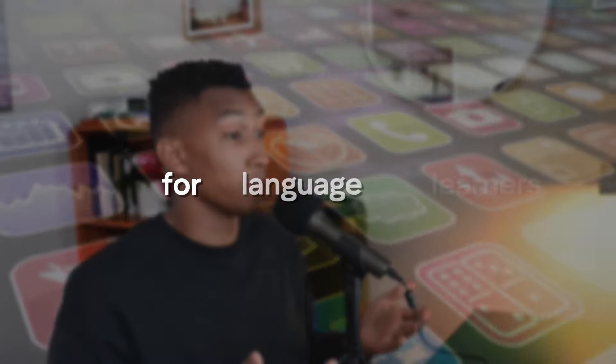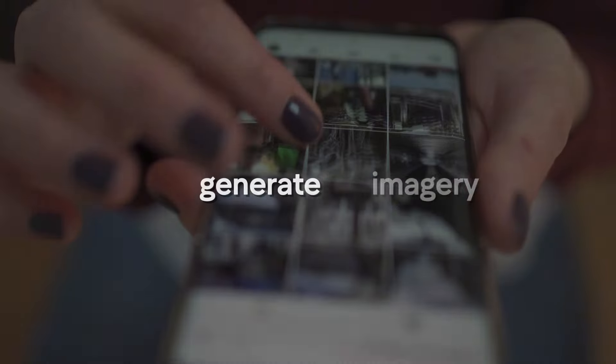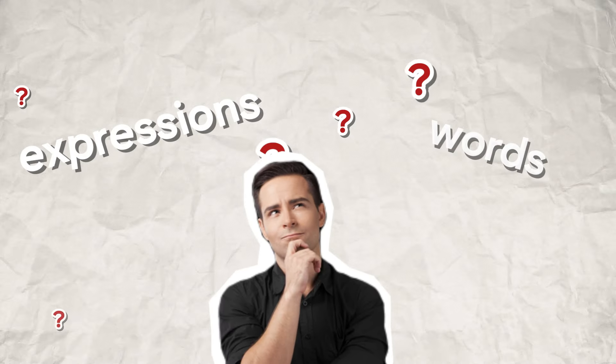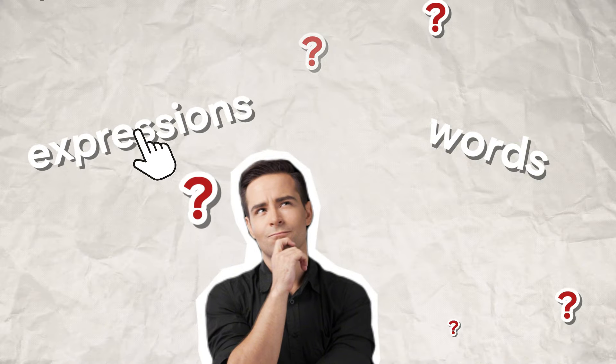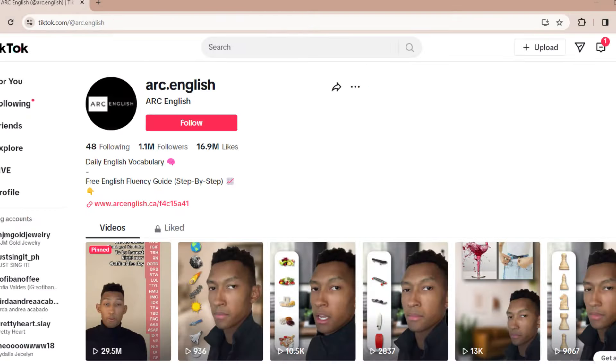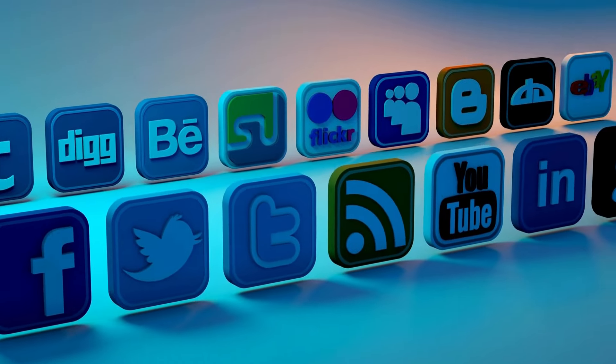The most efficient way to do this is by using an application for language learners. FluentU is a good one because apps like these will generate the videos, have the subtitles, and if there's ever an expression or word you don't understand, you can simply click on it and it will give you the complete breakdown — the translation, definition, and everything. I'll leave a link in the description for FluentU. But if you prefer YouTube, Instagram, TikTok, or another social media platform, you can absolutely do that too.